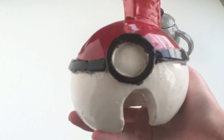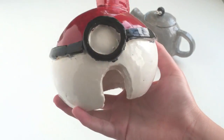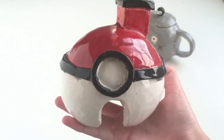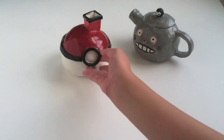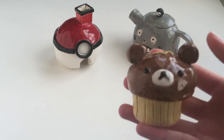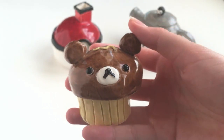Next I have this pokeball shaped house and it has a door and a window and also a chimney. Another thing I have is this Rilakkuma cupcake and it's a rattle.